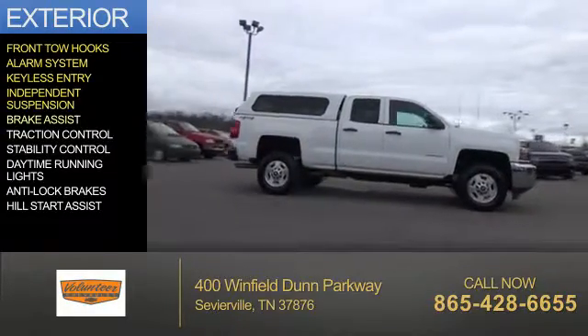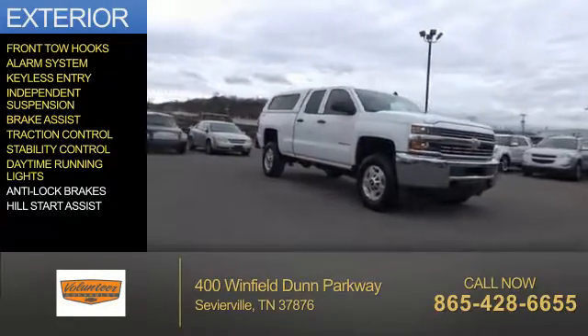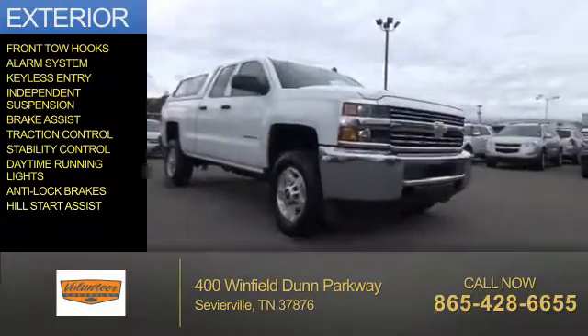Independent suspension, brake assist, traction control, stability control, daytime running lights, anti-lock brakes, and hill start assist.